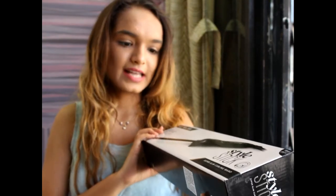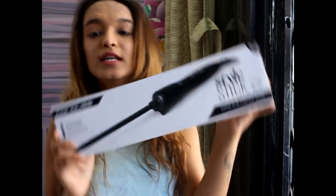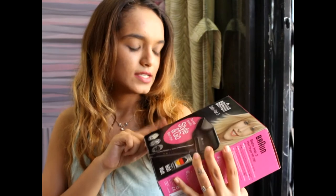The first thing I have is the Coriolis Style Stick super slim curling wand. I have a lot of hair styling tools to show you now because I am shifting to my new home, so we've already shopped for everything. This is the curling wand I got.